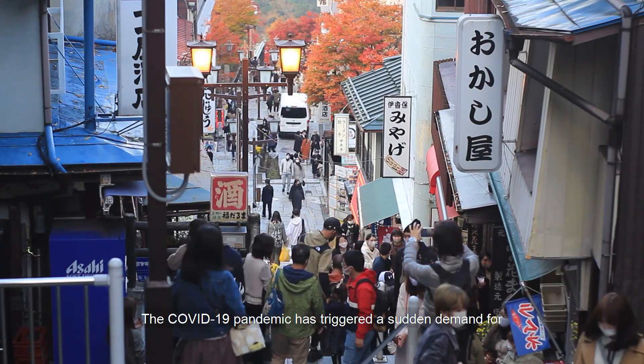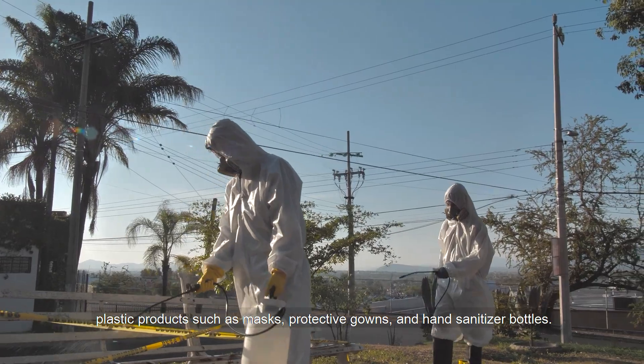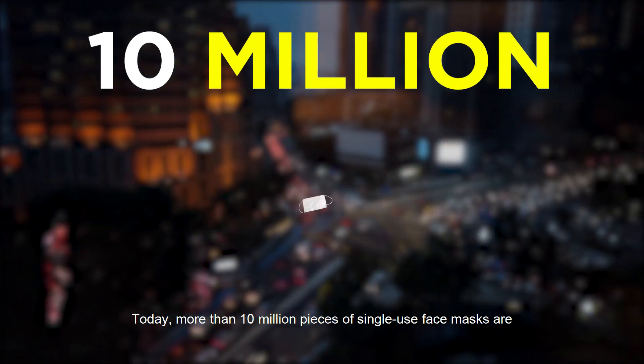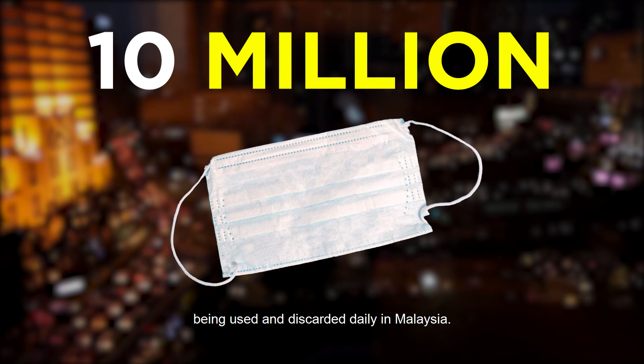The COVID-19 pandemic has triggered a sudden demand for plastic products such as masks, protective gowns and hand sanitizer bottles. Many of these products are single-use plastics. Today, more than 10 million pieces of single-use face masks are being used and discarded daily in Malaysia.